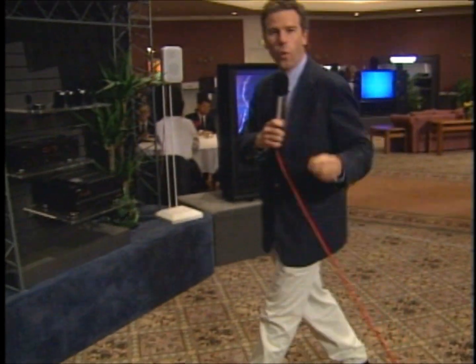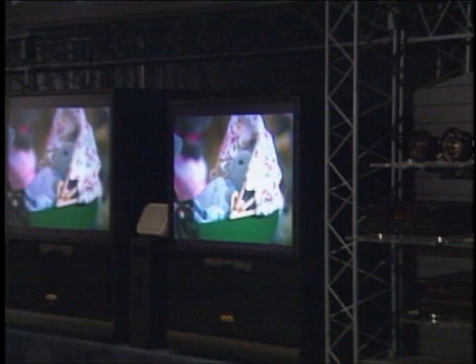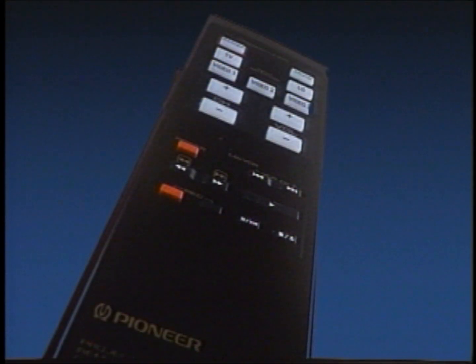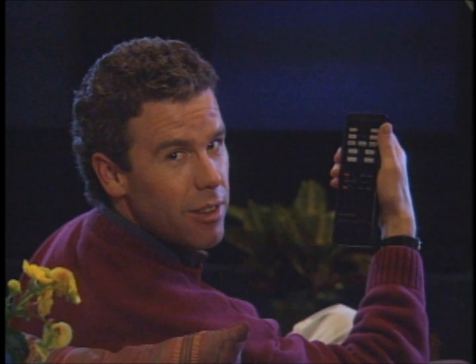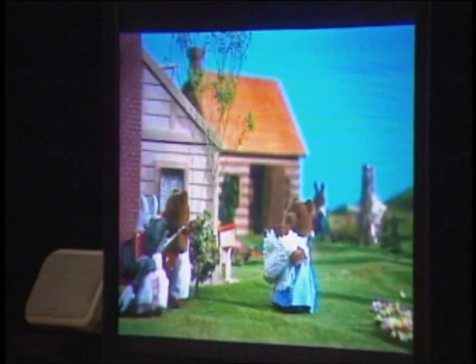We were here earlier when there weren't quite as many people around, and we took a closer look, and we want you to take one too. This is Pioneer's simple style, lighted remote control — no more fumbling around in the dark to change the channel. But what's really exciting is what's on the other end: a new Pioneer projection television, part of a new series of TVs called ProVision.